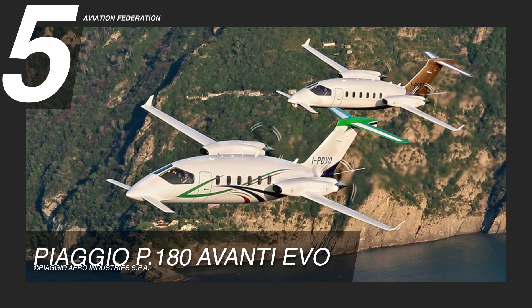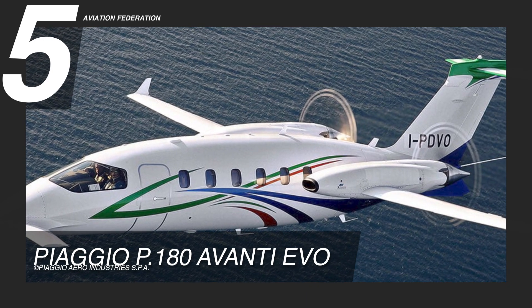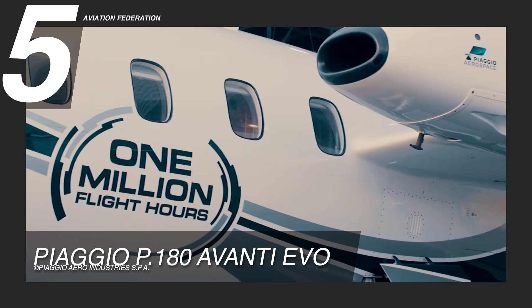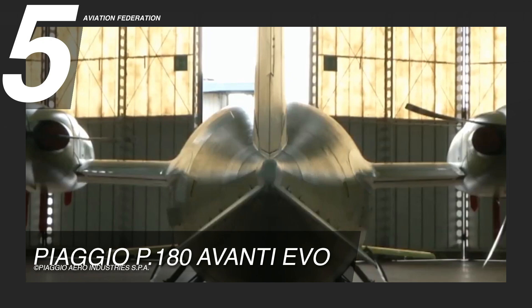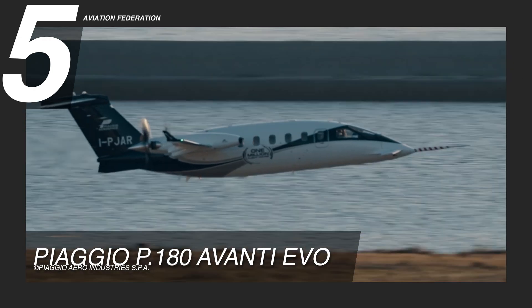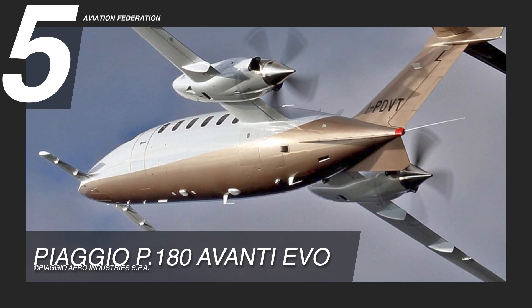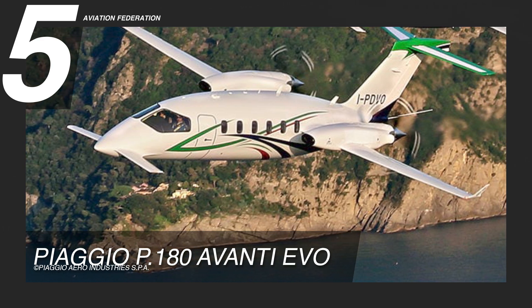At number 5, we have the P-180 Avanti Evo. Italian aerospace manufacturer Piaggio Aero Industries unveiled this twin turboprop aircraft in May 2014 at the European Business Aviation Convention and Exhibition in Geneva, Switzerland. It is powered by twin Pratt & Whitney Canada PT-6A66B engines. It has a maximum range of 1,490 nautical miles, or about 2,795 km, and a maximum speed of 402 knots, or 745 km per hour, while flying at 31,000 feet. This aircraft burns about 79 gallons of fuel per hour.